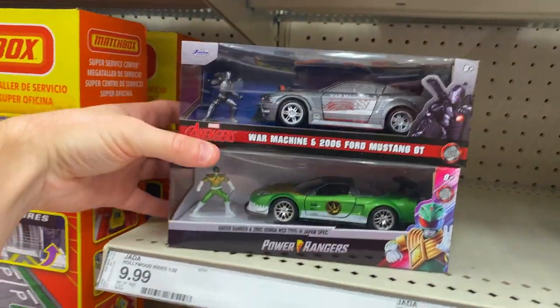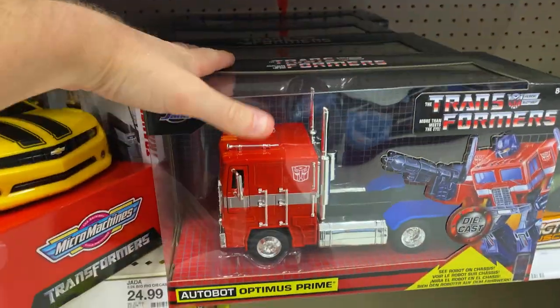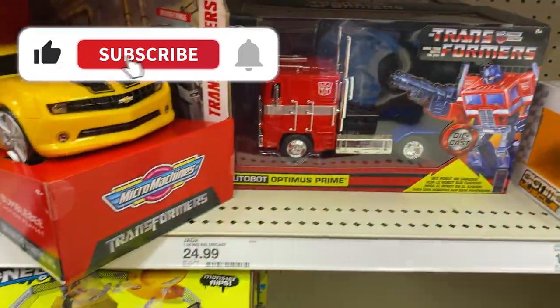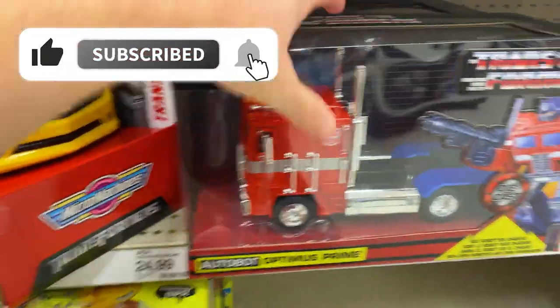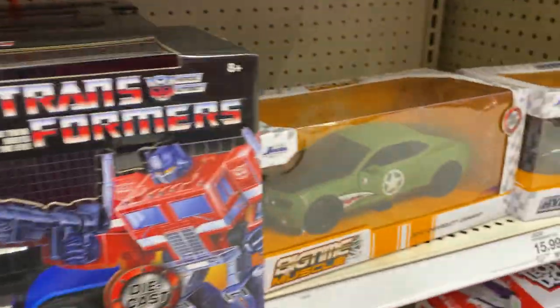I have the War Machine and the Mustang GT. Another NSX right there. The 77 Fury. There's that Transformers Optimus Prime — it's pretty cool. It's $25, so I'll probably leave it here. My little boy would really like it, but $25, so I'll probably leave it here.